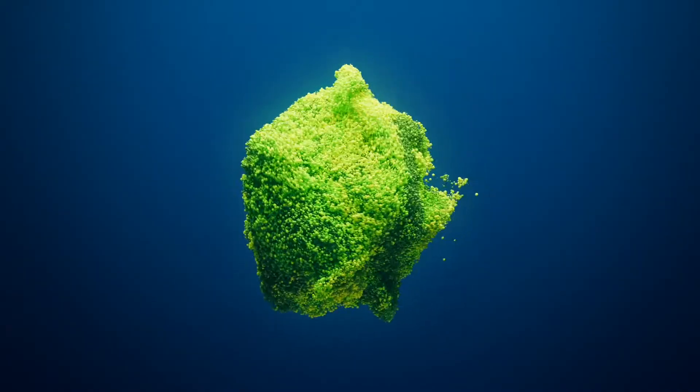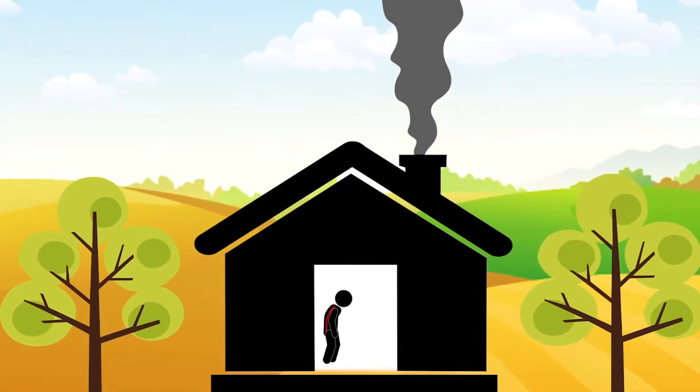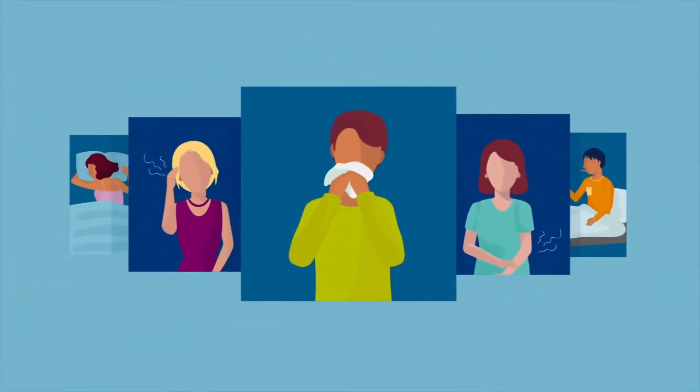There are numerous indoor air pollutants that can negatively impact your health. Some of the most common ones include dust, pollen, pet dander, mold spores, and harmful chemicals from cleaning products. Poor indoor air quality can cause a wide range of respiratory issues, such as allergies, asthma, and headaches.